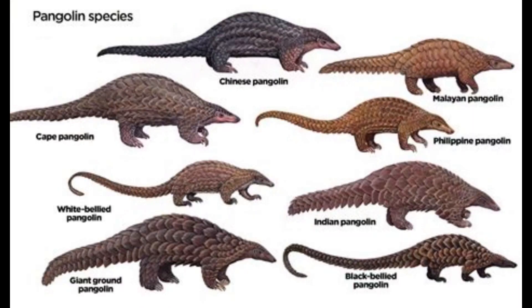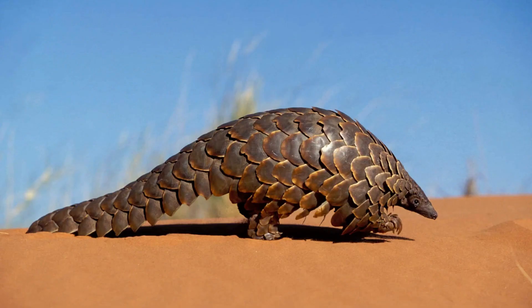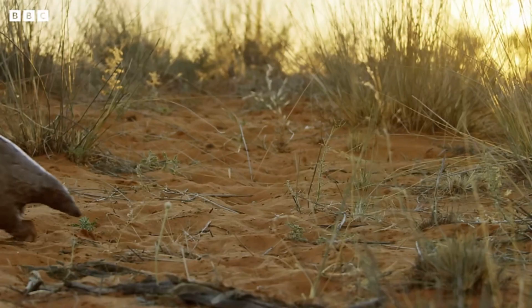The giant pangolin is the largest species of pangolin and can weigh up to 32 kilograms, with males ranging between 137 to 180 centimeters long, whereas females are between 112.5 to 136.5 centimeters. This is a classic example of sexual dimorphism. The tail of the giant pangolin accounts for half of this length. Giant pangolins have a reddish-brown coloration, which is likely to help them camouflage into their environment.